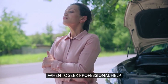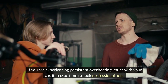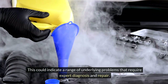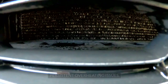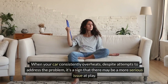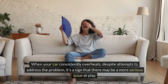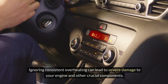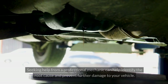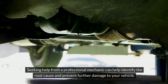If you are experiencing persistent overheating issues with your car, it may be time to seek professional help. This could indicate a range of underlying problems that require expert diagnosis and repair. When your car consistently overheats despite attempts to address the problem, it's a sign that there may be a more serious issue at play. Ignoring consistent overheating can lead to severe damage to your engine and other crucial components. Seeking help from a professional mechanic can help identify the root cause and prevent further damage to your vehicle.